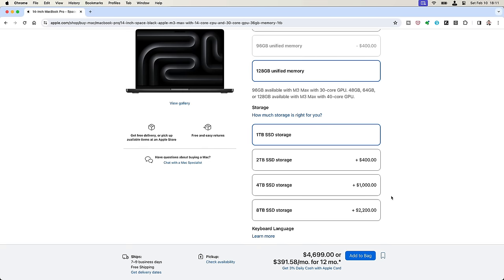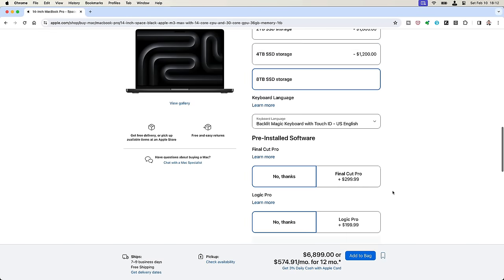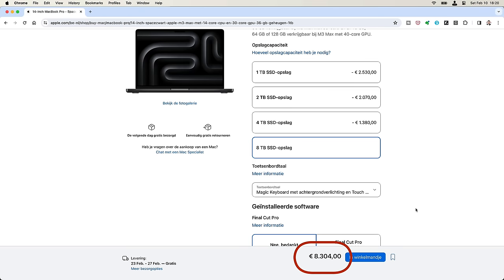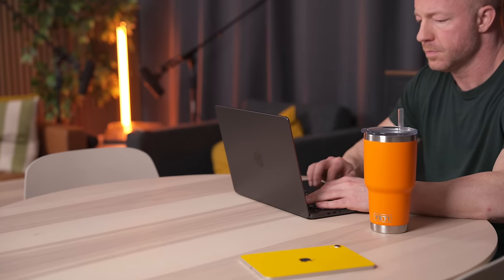Adding that extra headroom of unified memory will cost you another $1,000. This is also the first year I maxed out the storage, and adding the 8 terabytes will set you back another $2,200, bringing the grand total to a whopping $6,899. If you're based in Europe like I am, the exact same configuration will run you 8,304 euros — roughly $8,875. That is absolutely insane and by far the most I've ever spent on a computer. I've been using this thing every single day for almost three months, and I have some thoughts.